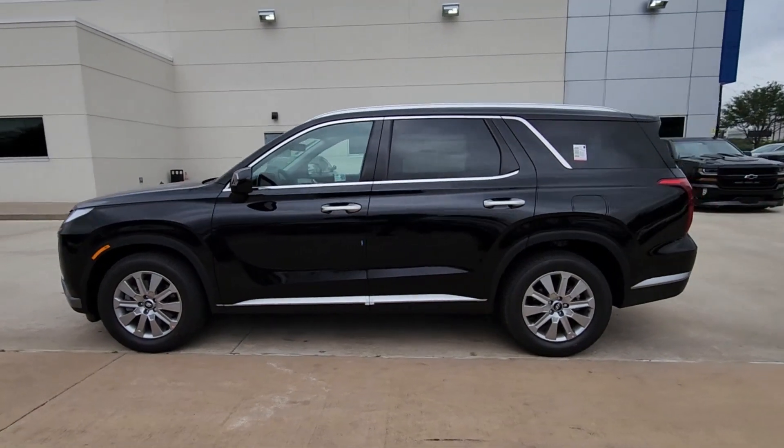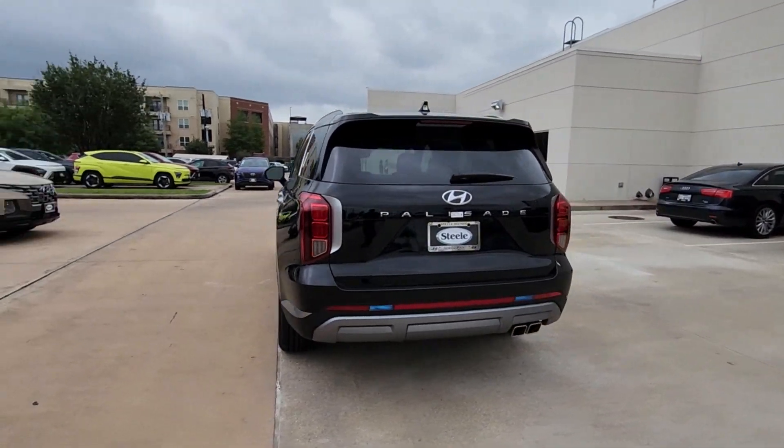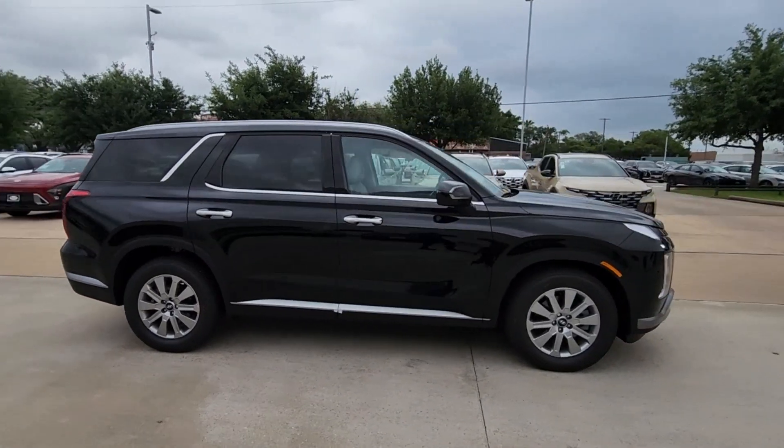Get acquainted with the 2024 Hyundai Palisade. Style, space, and performance are yours in this well-equipped Palisade. With a smooth V6, premium interior, and ample cargo area,